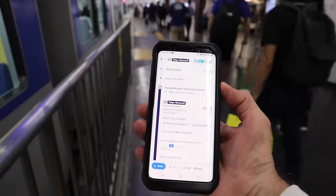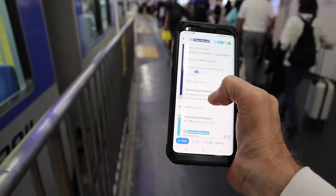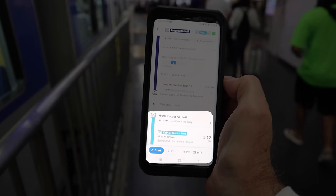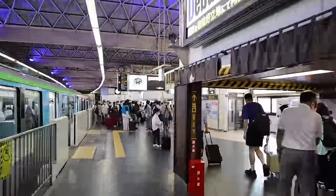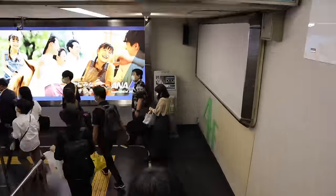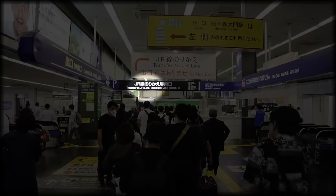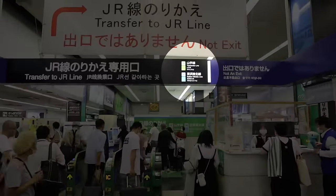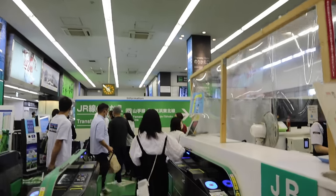If you need to change trains, Google Maps will tell you which line and which platform to go to. In this example, Google Maps is telling me to transfer to the Keihin Tohoku Line — a JR line — and catch the rapid train on Platform 1 at 1:12 p.m. Just follow the signs and you'll be fine. Ahead you can see the JR line and, in smaller print, the Keihin Tohoku Line — just tap your card and go through the gate.